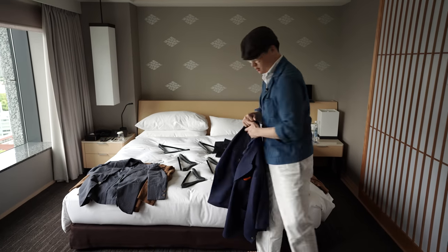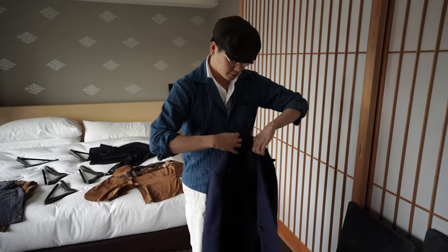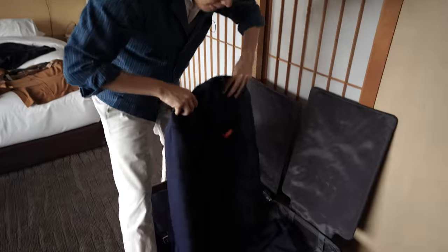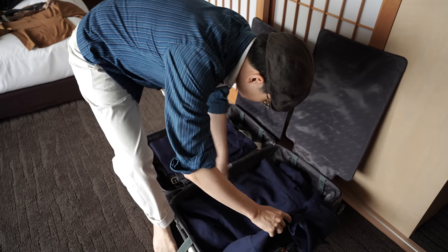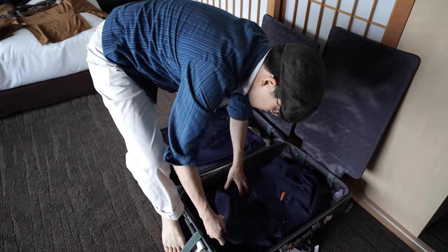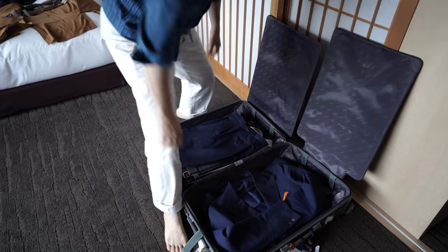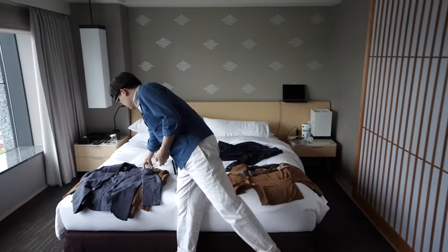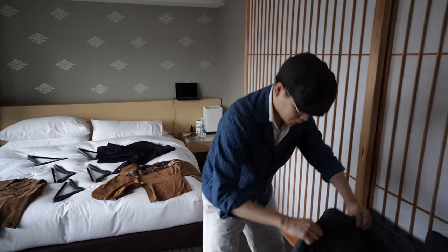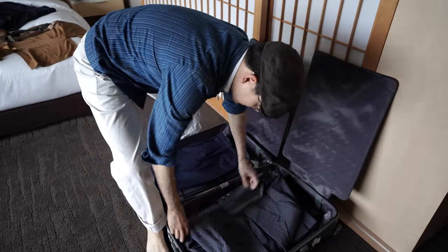I could say something really anal like I only pack in a color-coded way starting with blues, but that's insane — I don't do that. Bear in mind, this is how I packed all my stuff when I came here. So if you watched our videos and thought 'Mark's stuff looks really wrinkly,' then probably I'm doing a bad job. But if you thought it looks okay, then maybe my method works.